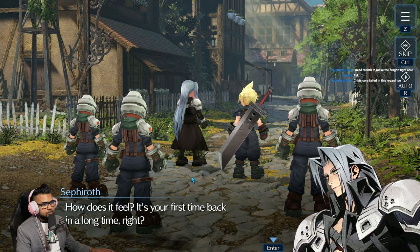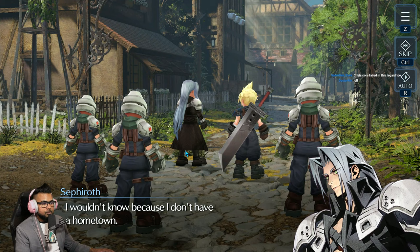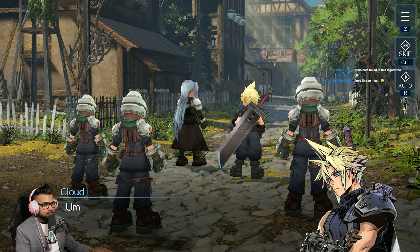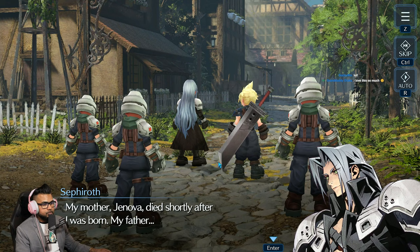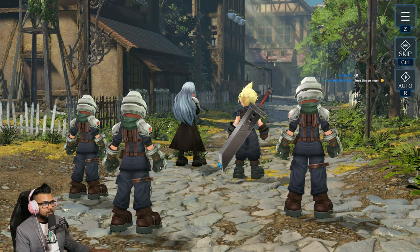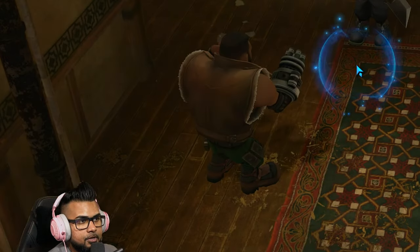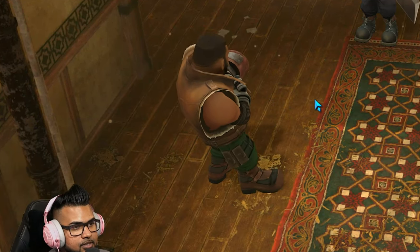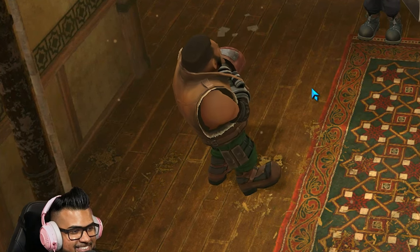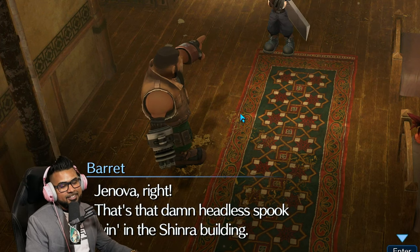Hey, look at the buster sword! Sephiroth says: 'I wouldn't know, because I don't have a hometown.' — 'What about your parents?' — 'My mother Jenova died shortly after I was born.' That's how Sephiroth laughs. The name of Sephiroth's mother — isn't that the headless spook? 'Jenova — that's that damn headless spook living in the Shinra building!'